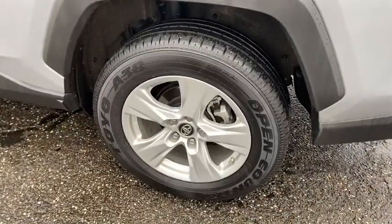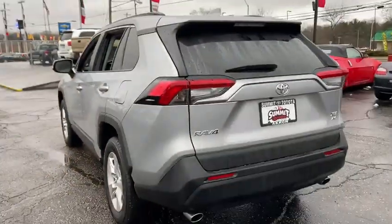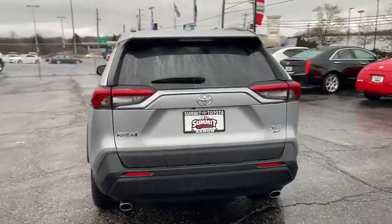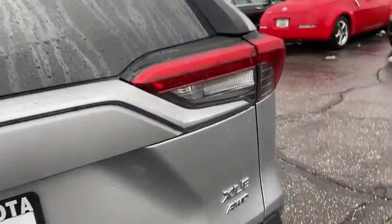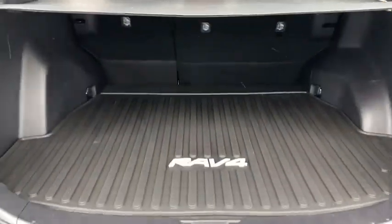This vehicle offers reliability and good looks at a great price. So come in and take a test drive today. See you next time.